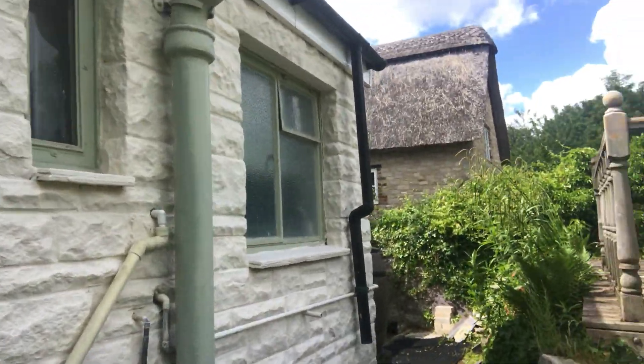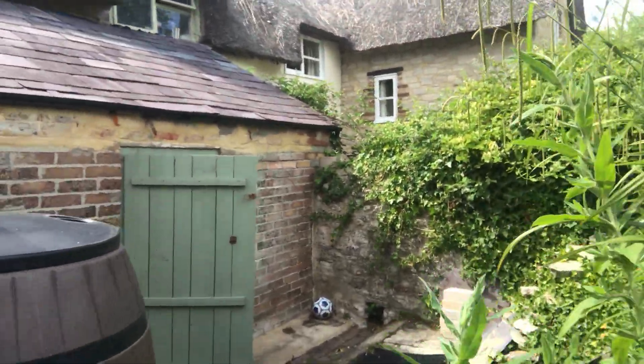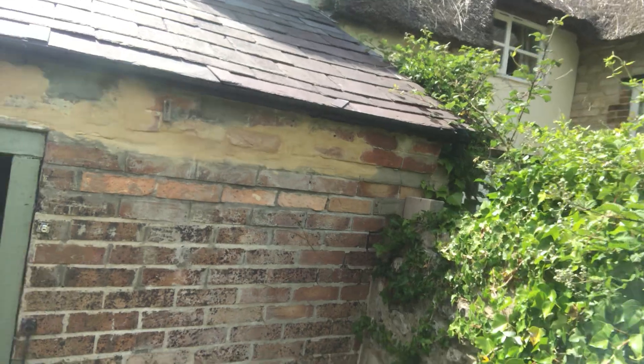There's also a fantastic little outbuilding to the side of the property. The current owners use it as a separate study area, but it could be used for storage — for outdoor sports equipment like kayaks, for example. There is power and lighting, so it could also serve as a workshop if you're into woodwork.